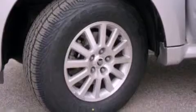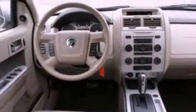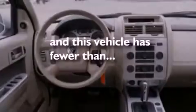Also included are 12-volt power outlets, traction control, an auto dimming rearview mirror, and this vehicle has less than 74,000 miles.